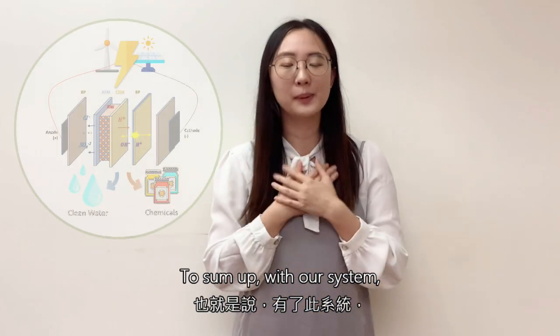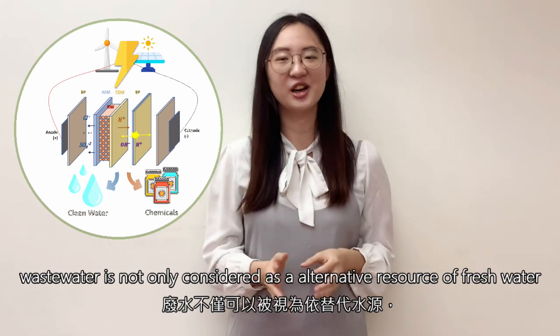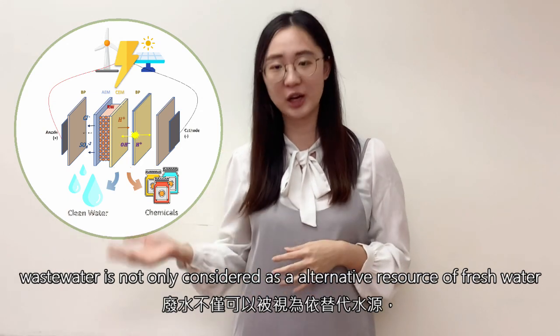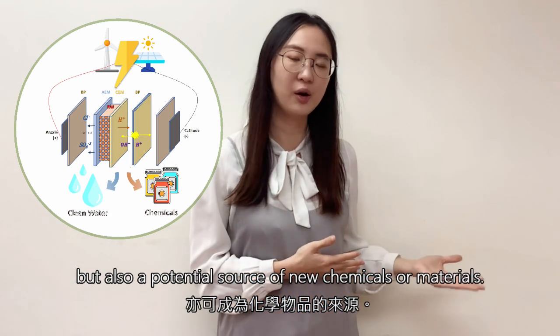To sum up, with my system, wastewater is not only considered as an alternative resource for fresh water but also a potential resource for chemicals or materials.